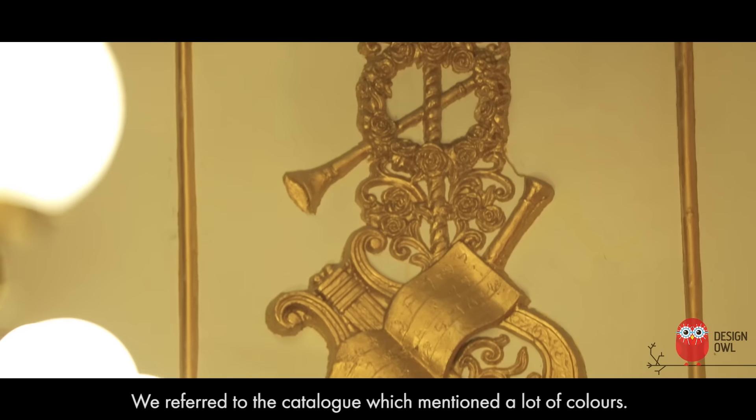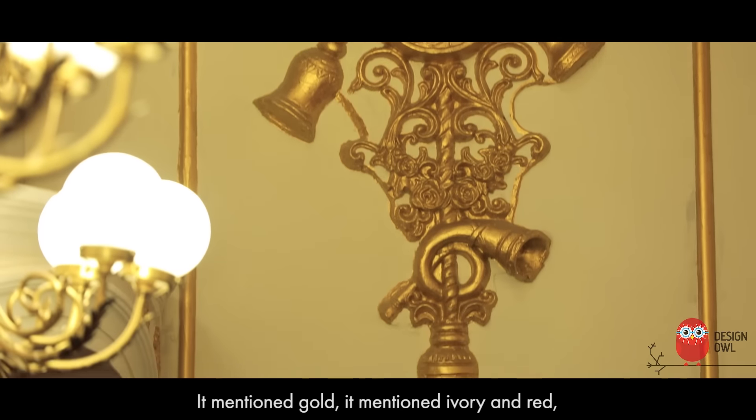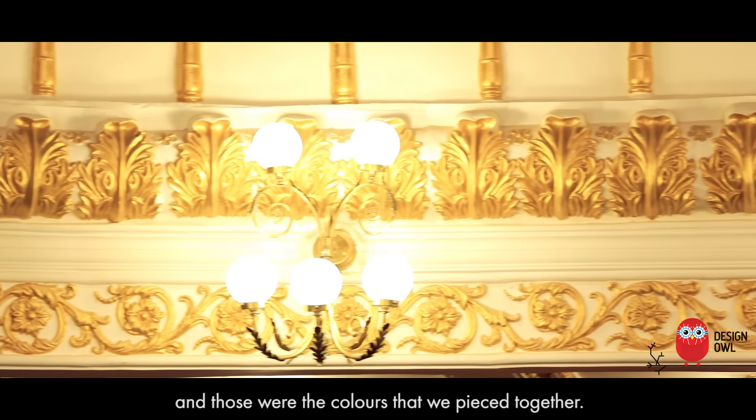We referred to the catalogue, which mentioned a lot of colours — it mentioned gold, it mentioned ivory and red, and those were the colours that we pieced together.